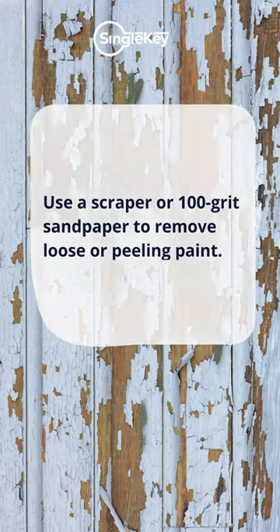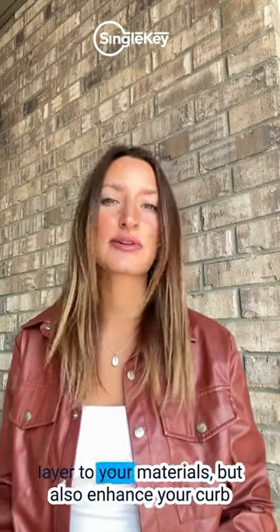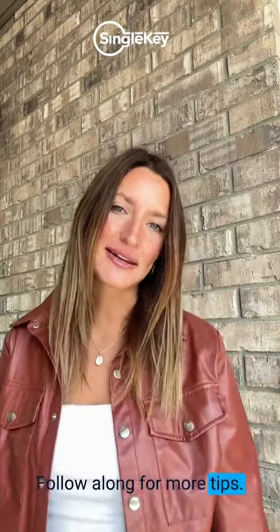You want to make sure this paint acts as a protective layer to your home. Not only will a fresh coat of paint add a great protective layer to your materials, but it will also enhance your curb appeal — so it's a win-win. Follow along for more tips.